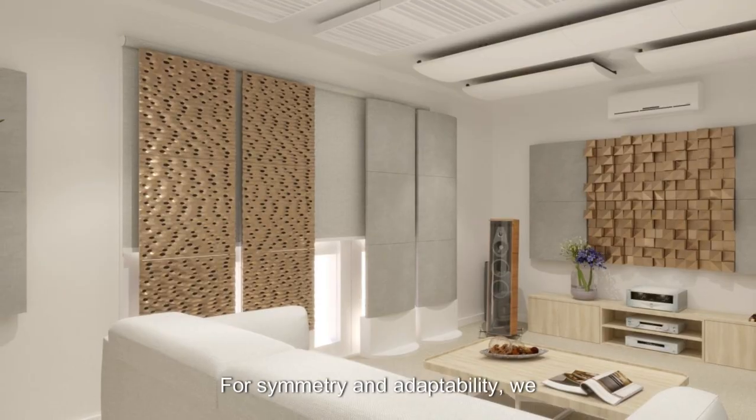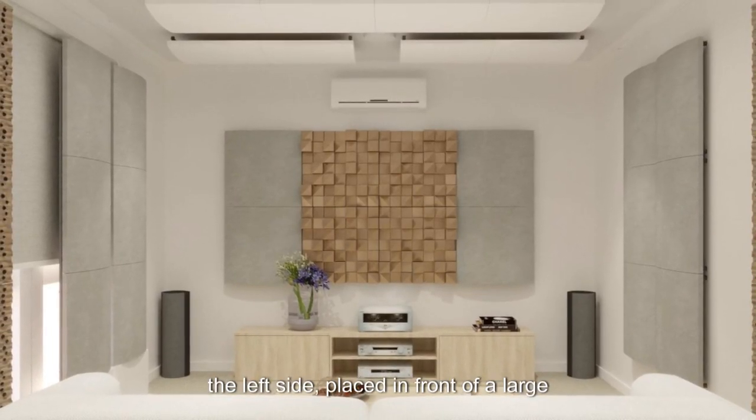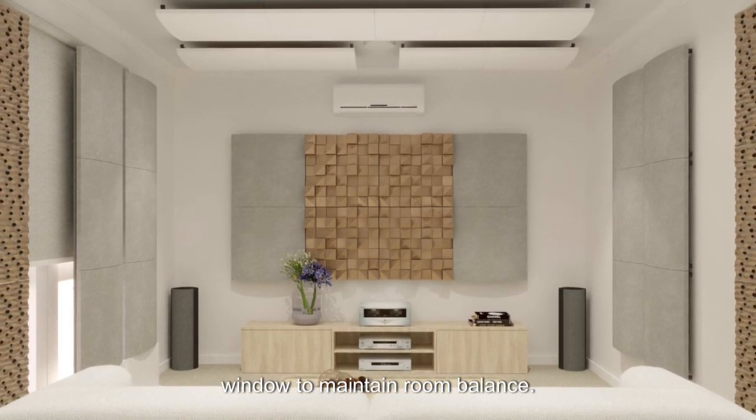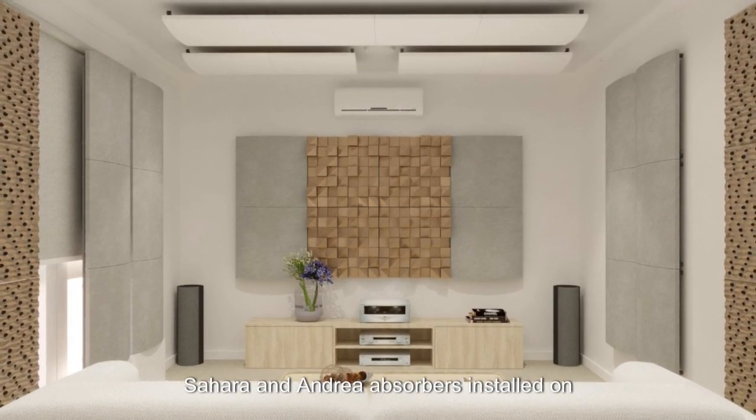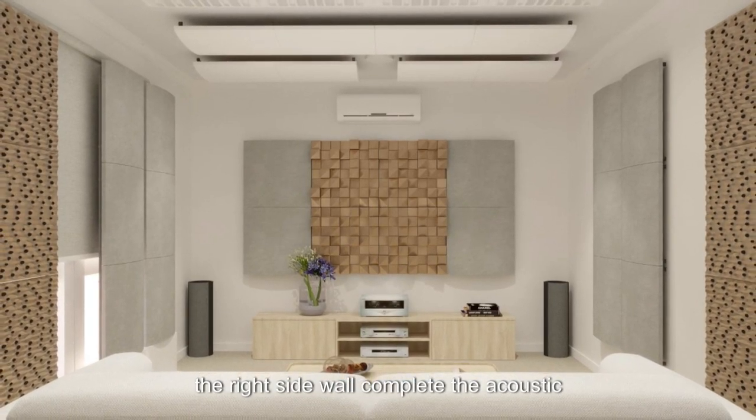For symmetry and adaptability, we integrated Artnovian mobile wall kits on the left side, placed in front of a large window to maintain room balance. Sahara and Andrea absorbers installed on the right side wall complete the acoustic symmetry.